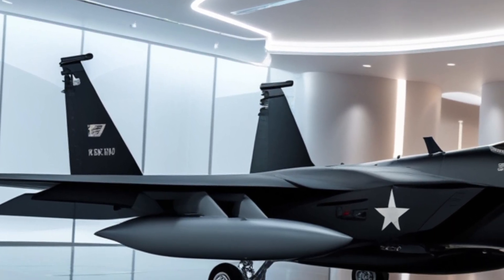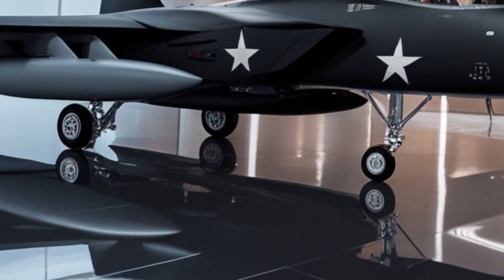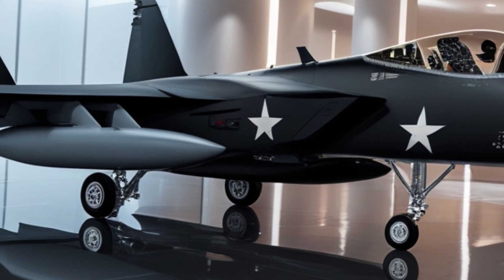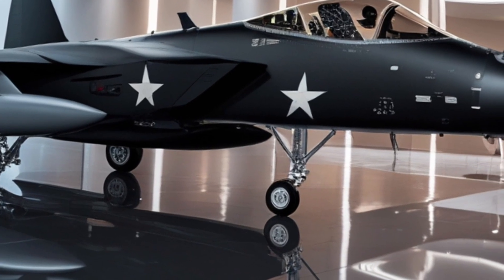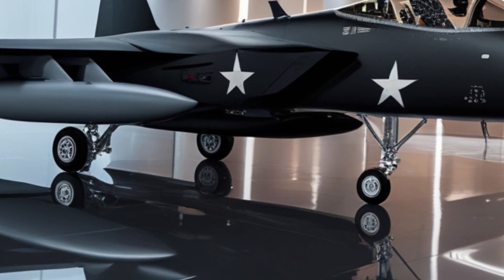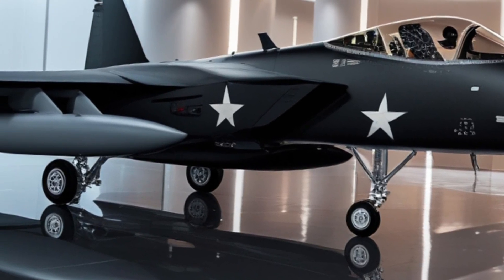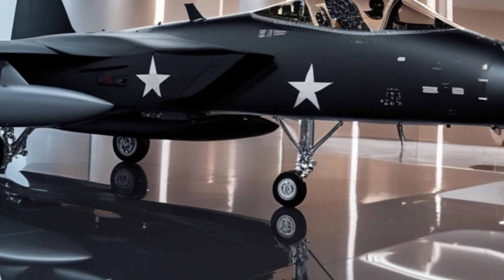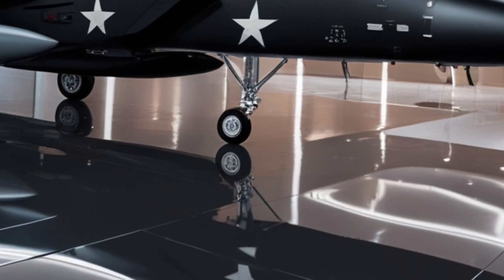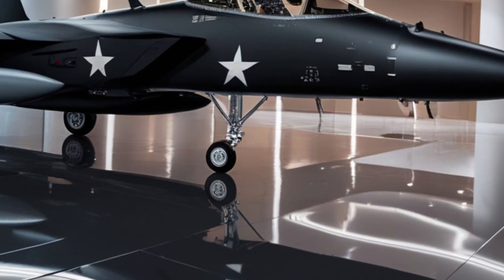The result is a war machine that doesn't just look aggressive — it is aggressive, from every angle, in every mission profile. The F-15E Strike Eagle of 2026 is more than a fighter. It's a force multiplier that brings speed, power, and technology together in one devastating package. Thanks for watching Legendary Machine. If you enjoyed this deep dive into one of the world's most advanced aircraft, make sure to like, subscribe, and hit that bell icon so you never miss our next upload. Until then, keep your eyes on the skies.